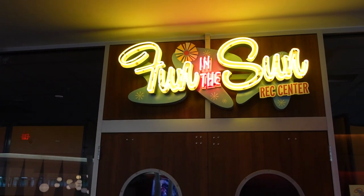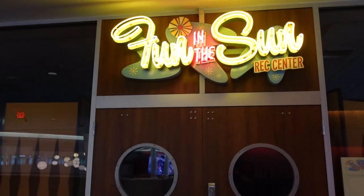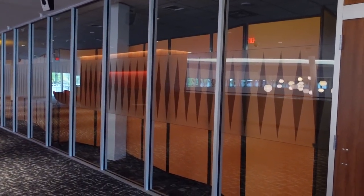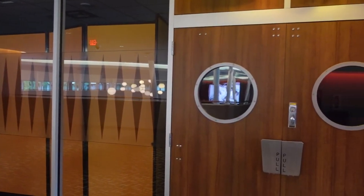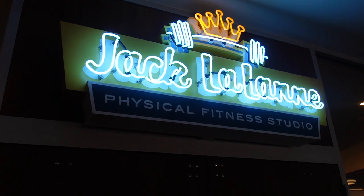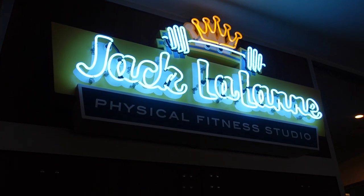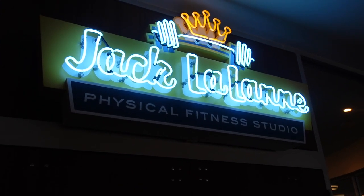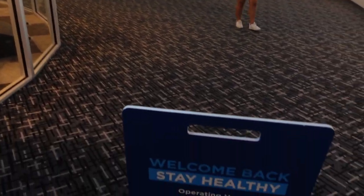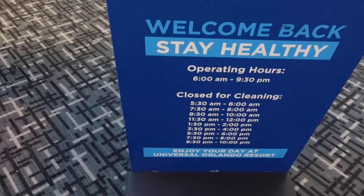Around from the Game-O-Rama arcade there's a place called the Fun in the Sun Rec Center, but it looks like it's closed at this time — they have activities for kids and things like that. And over here is the fitness center called Jack LaLanne — people born in the '70s or '80s know who Jack LaLanne was. It was kind of like the Richard Simmons of his era. Operating times for the fitness center are 6 a.m. to 9:30.